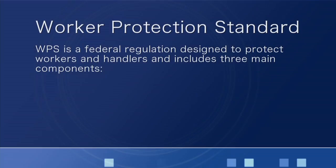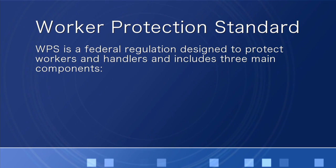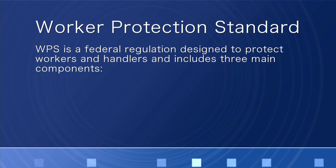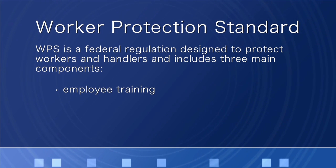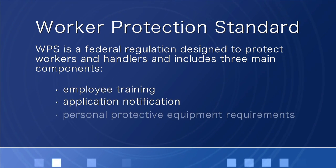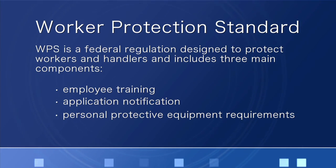What is WPS? WPS is a federal regulation designed to protect workers and handlers, and it actually consists of three components: employee training, application notification, and also personal protective equipment requirements.